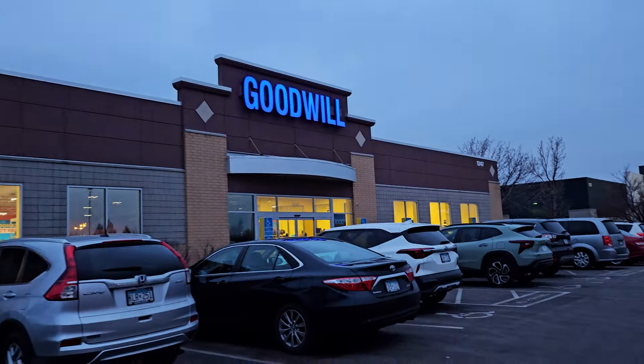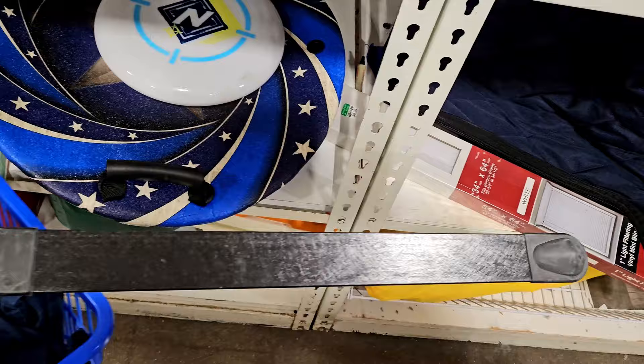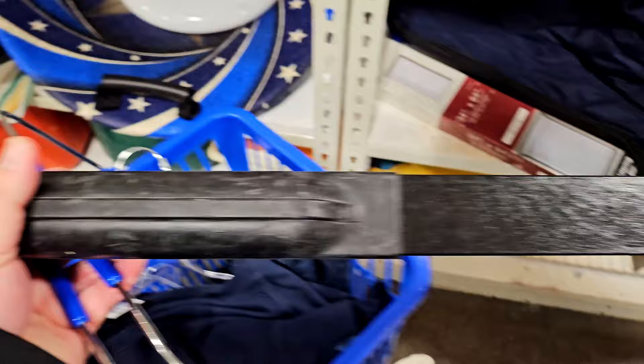Back at the Goodwill, found a couple things so far. Found this body blade, very long — $8.99, but today's blue tag is half off, so only $4.50 on this. Probably can get like $40 for this.